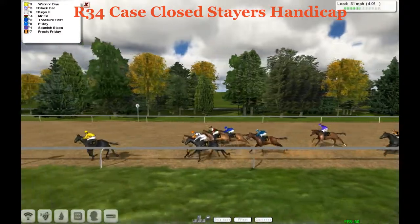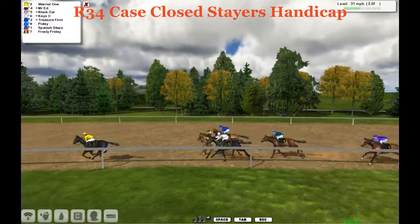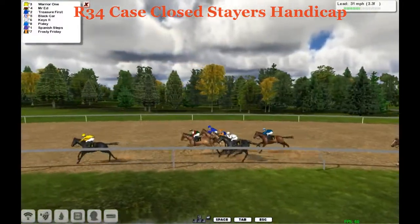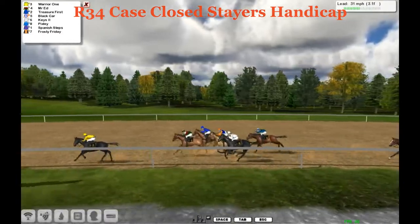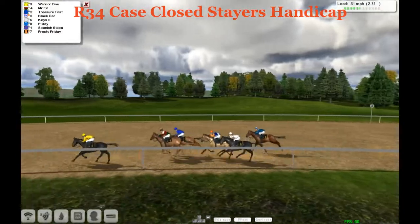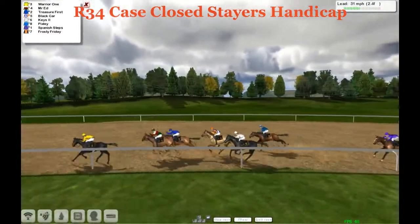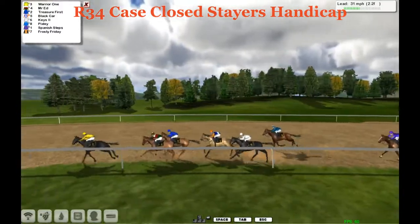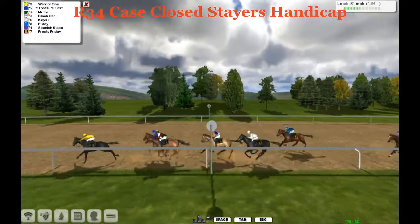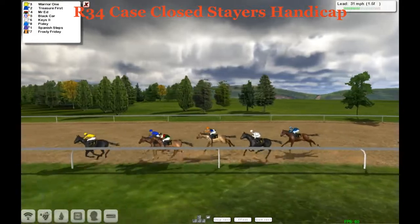Still going to lead is Warrior 1 and now pulling farther away, up by 6, almost 7 lengths. But here comes Mr. Ed in between horses, Treasurer First on that outside. Now Mr. Ed cutting that lead down on the far outside, here comes Treasurer First. Treasurer First and Mr. Ed making a run — 2 and a half furlongs to go, it's Warrior 1. Then Mr. Ed, Treasurer First, behind them Black Car, Keys, Pixley, Spanish Steps, and way back is Frosty Friday. But it's all Warrior 1 thus far.